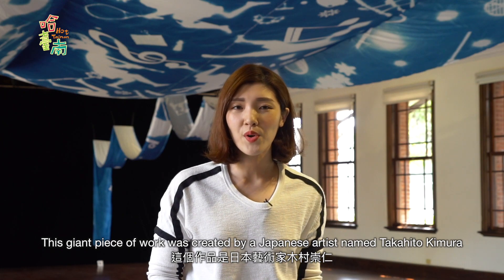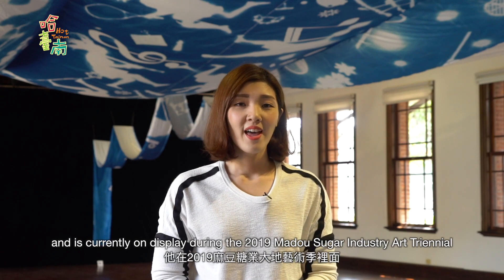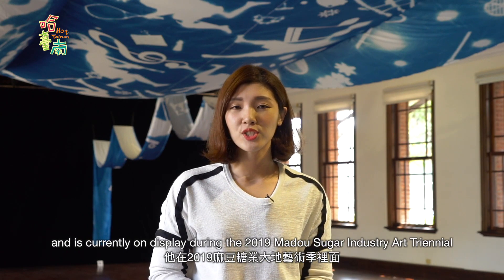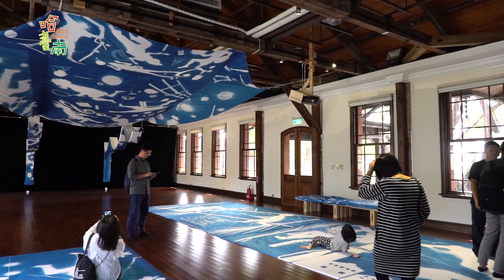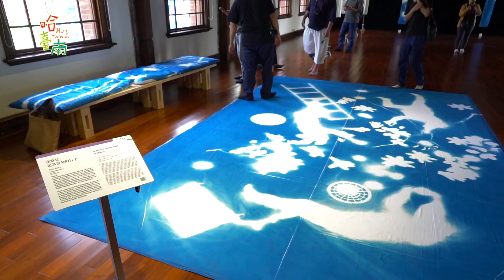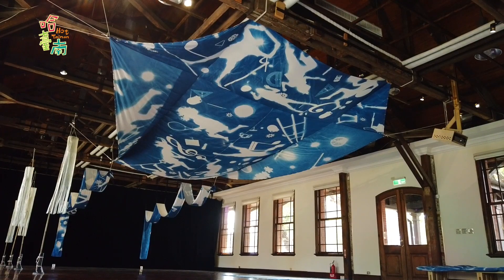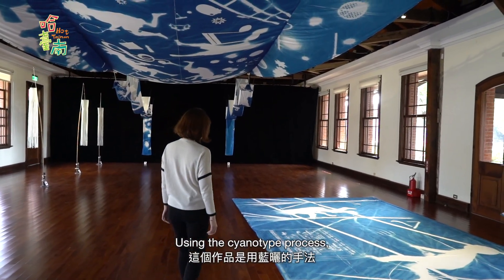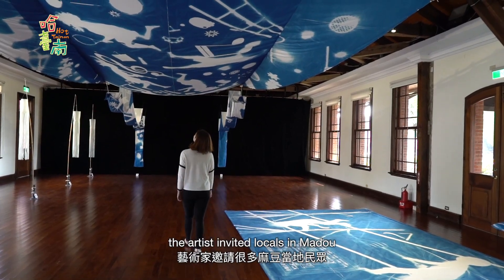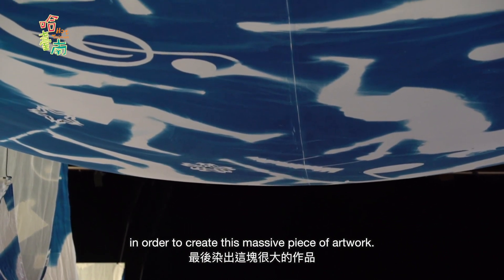This giant piece of artwork was created by a Japanese artist named Takahito Kimura and is currently on display during the 2019 Mado Sugar Industry Art Triennial inside a Red House. Using the cyanotype process, the artist invited locals in Mado to participate in his project in order to create this massive piece of artwork.